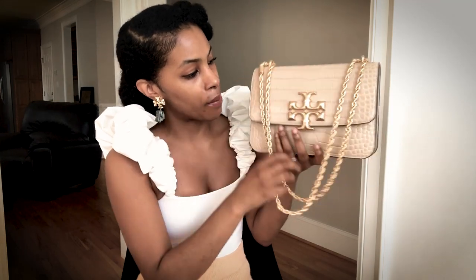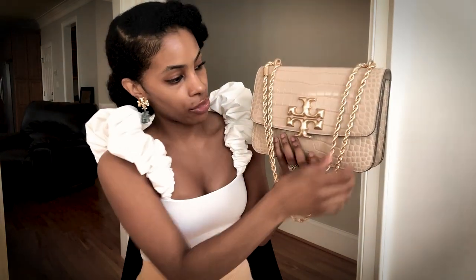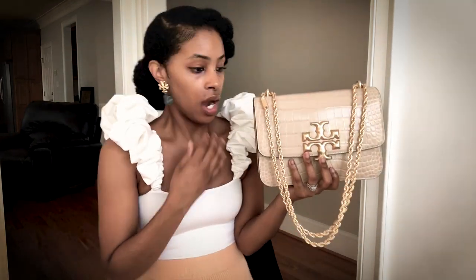As far as color transfer is concerned, I don't wear jeans so I can't speak to that specifically, but I've been wearing this with all different types of colors and materials and the bag is very durable with no color transfer. Now, the elephant in the room with these bags is the strap — it's all metal, no leather or cushion. Does it dig into your skin or the crux of your shoulder? For me it does not, and I have worn this bare shoulder and with clothes on.